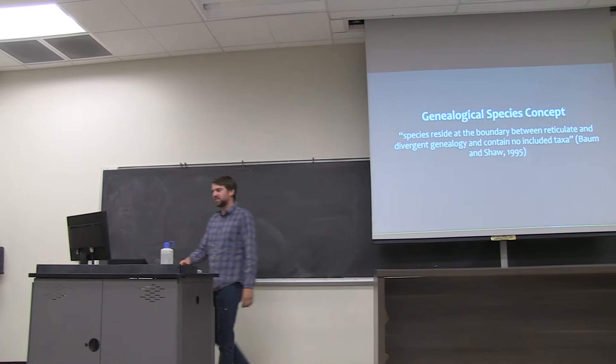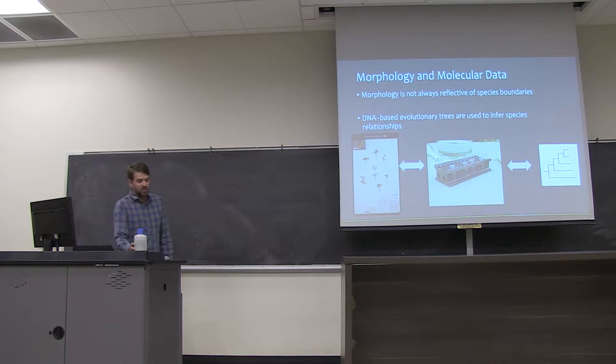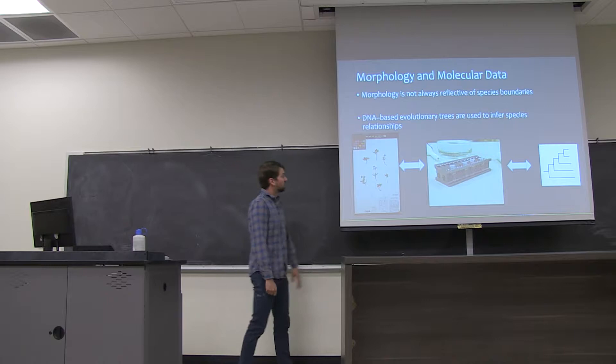The genealogical species concept is essentially a more drawn-out version of that, getting at this kind of genealogy by looking at these gene trees. Some of these cases have really just shown that morphology is basically not always reflective of species boundaries.